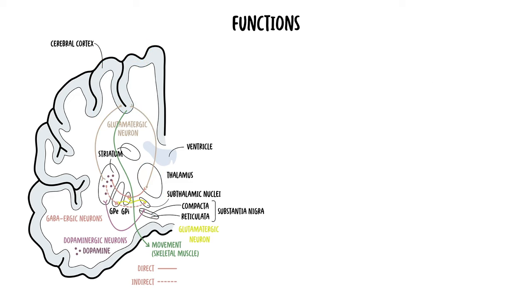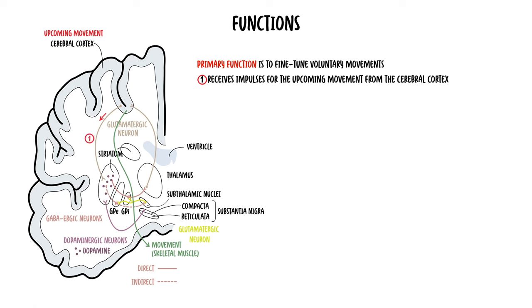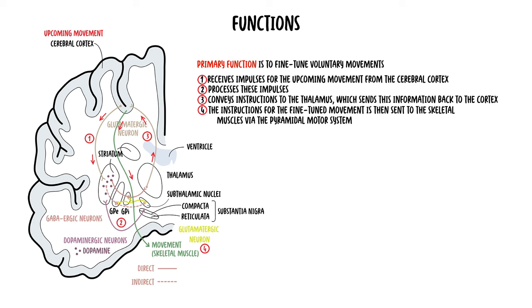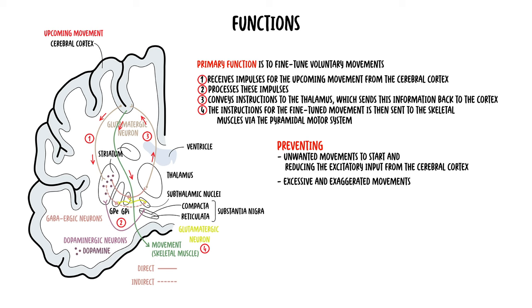The functions of the basal ganglia are not fully understood; however, its known primary function is to fine-tune voluntary movements. It receives impulses for the upcoming movement from the cerebral cortex, processes these impulses, and then conveys instructions to the thalamus, which sends this information back to the cortex. The fine-tuned movement instructions are then sent to the skeletal muscle via the pyramidal motor system. Much of this involves preventing unwanted movements and reducing excitatory input from the cerebral cortex, preventing excessive and exaggerated movements. Other established functions include reward processing and motivation, decision-making, working memory, and eye movements.